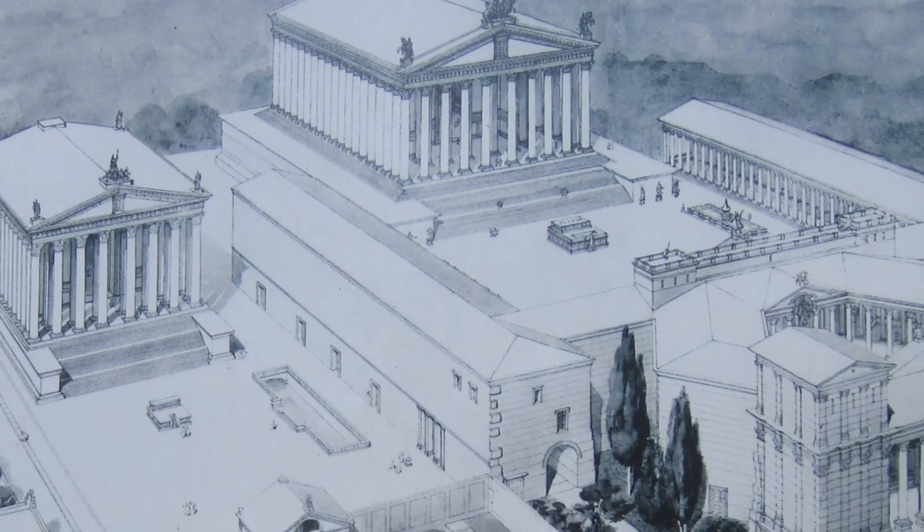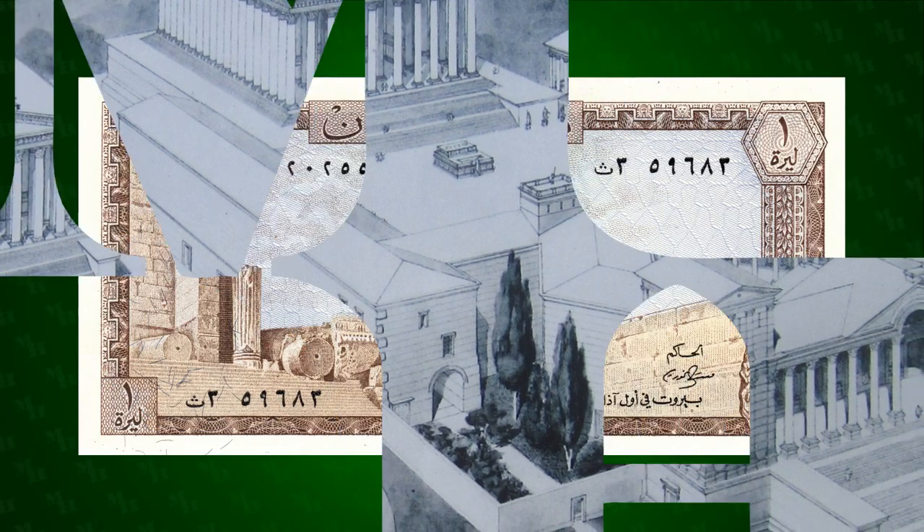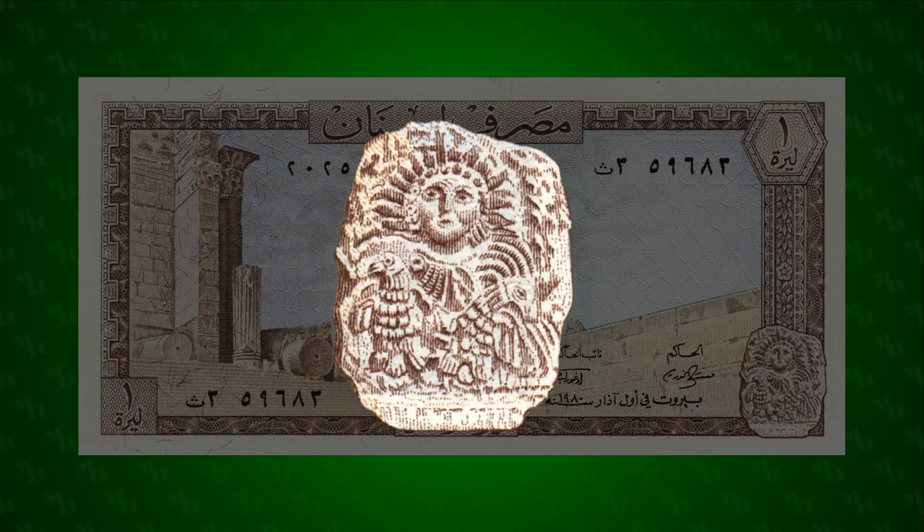When the Romans ruled this part of the world, Baalbek was known as Heliopolis, the city of the Sun. Helios, the Roman god of the Sun, can be seen between two eagles on a relief sculpture at the lower right of the note.